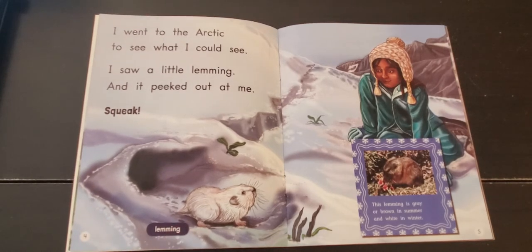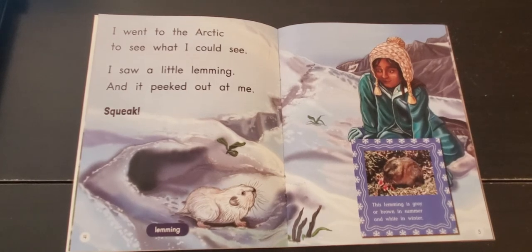Lemming. This lemming is gray or brown in summer and white in winter. Do lemmings change colors during the different seasons?